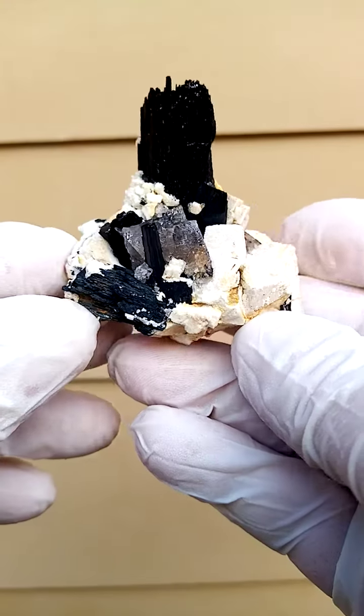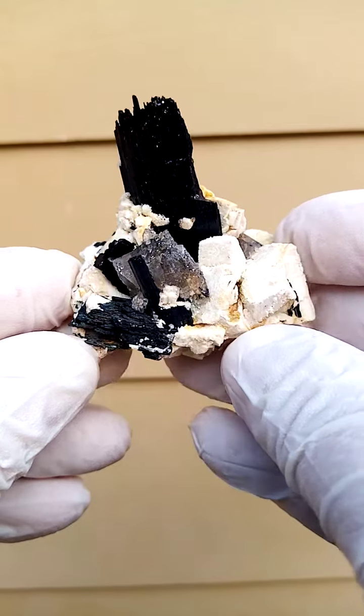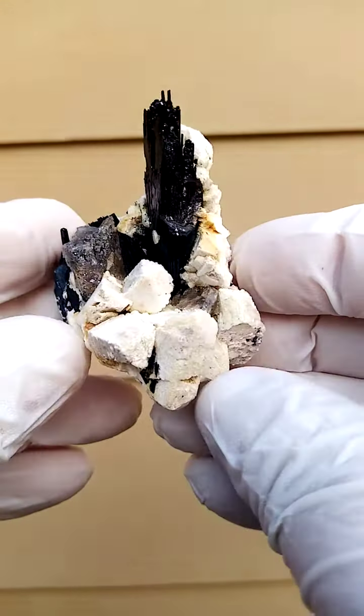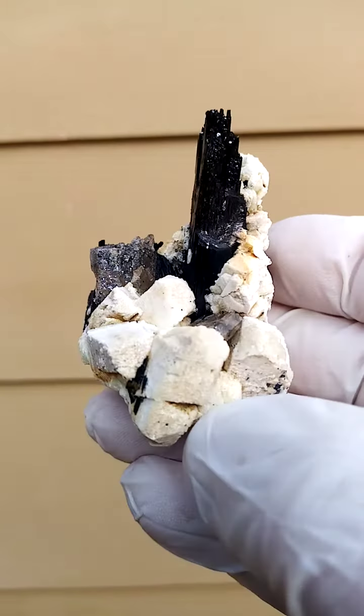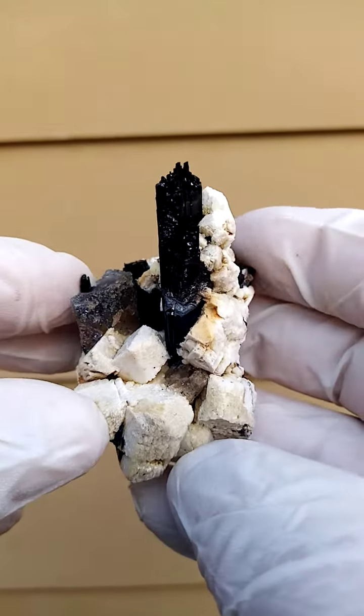From Zomba Plateau, Mount Molosa, Malawi, perched on a feldspar matrix — crystalline feldspar — we have this specimen. The reason for my selection here is this quite exquisite formation of arphetsonite, which is a rather rare mineral from this deposit, sitting on top of the arphetsonite.